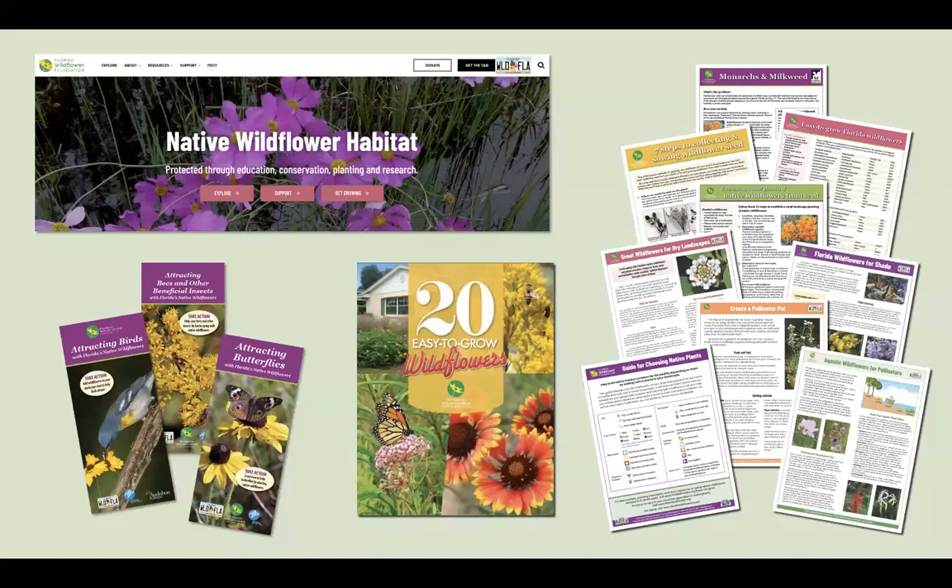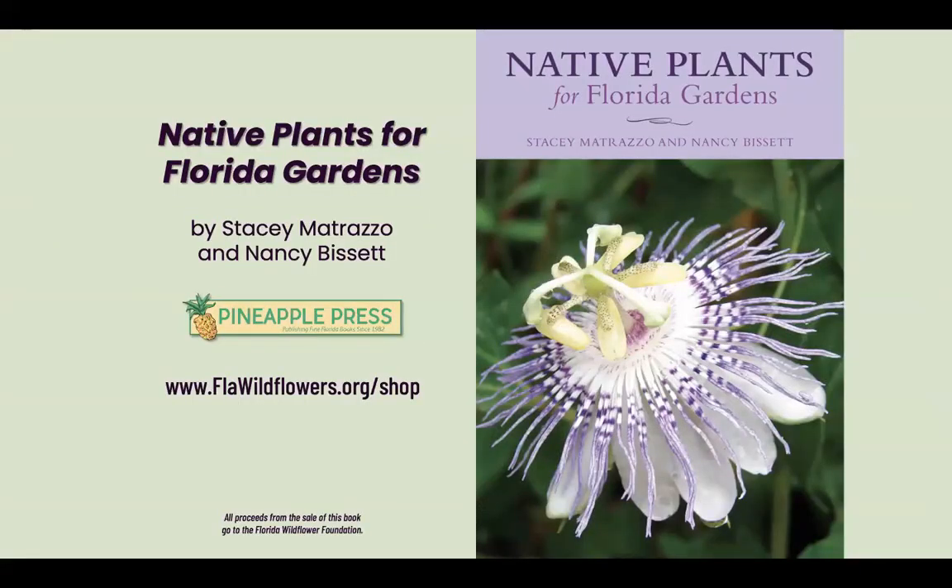If you need help getting started, we have tons of resources — visit our website flawildflowers.org. You can find over 300 plant profiles, downloadable versions of all our popular handouts and brochures, most of which are now available in Spanish. We have a guide for choosing native plants with over 125 plants and an easy icon key to narrow down plant selections. Our 24-page publication, 20 Easy to Grow, gives you all the information you need on purchasing, planting, growing, and caring for 20 different genera of wildflower species. And my personal favorite — perhaps I'm a little biased — is the book Nancy Bissett and I wrote, Native Plants for Florida Gardens, featuring 100 readily available, easy-to-grow native wildflowers, grasses, shrubs, vines, and trees, available to purchase on our website.